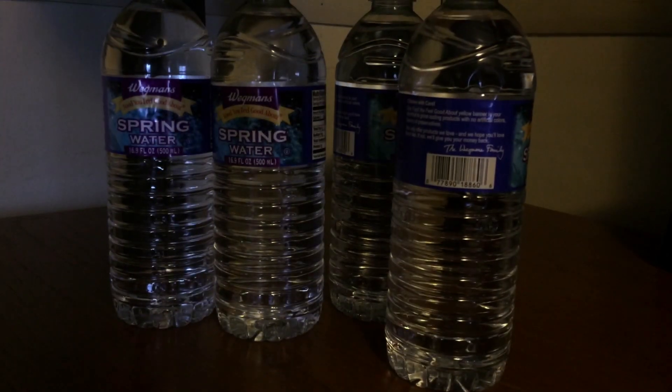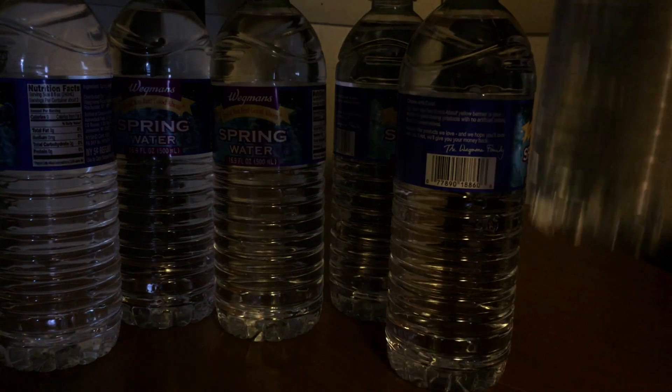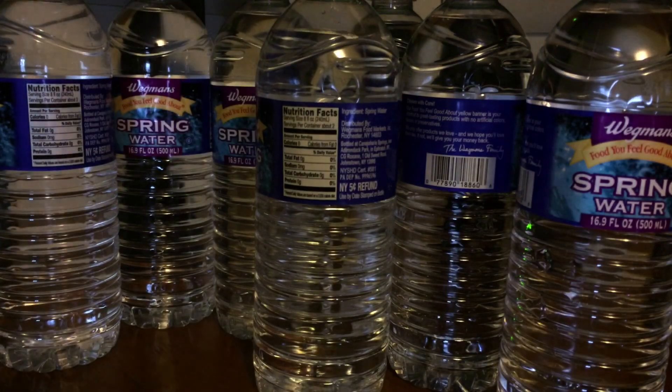Now obviously you're drinking the same amount of liquid, but water will provide significantly better hydration, so you'll have to keep that in mind yourself. It's not that most people don't understand, but it'd just be kind of nice if it helped keep track of it for you.